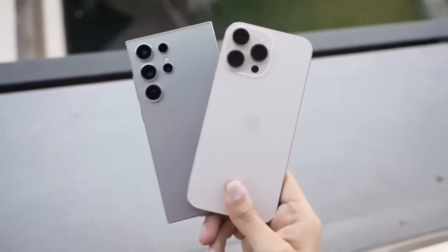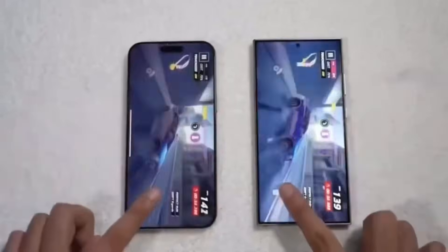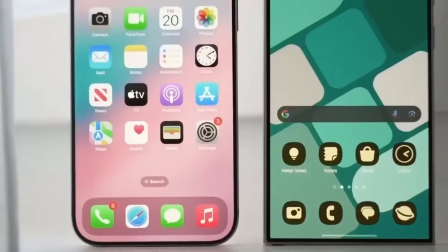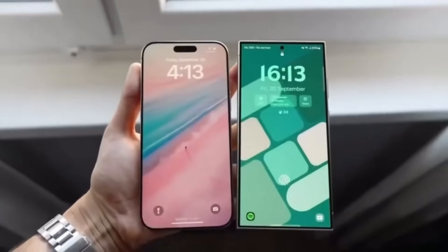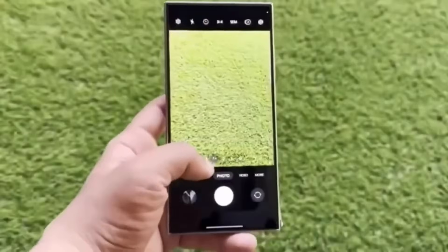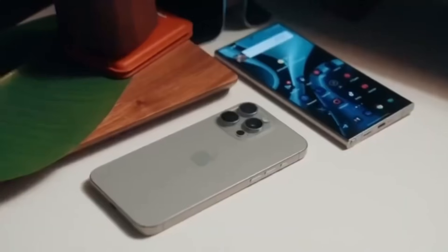Size-wise, the differences are minimal. The iPhone 16 Pro Max measures 163mm x 77.6mm, while the Galaxy S24 Ultra is slightly shorter but a bit wider at 162.3mm x 79mm. That extra width allows room for the S Pen, which gives Samsung an edge in productivity. Apple, however, introduces something new this year — the camera control button, a capacitive touch key that allows for zooming and other camera controls with a swipe.